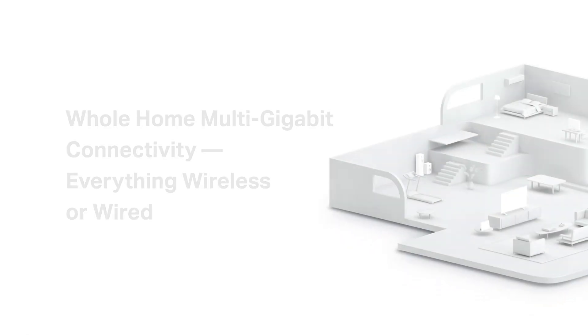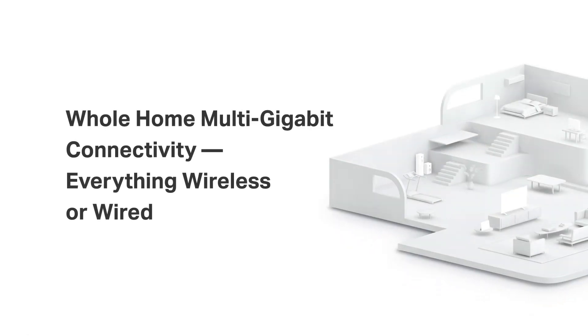With all of this, we have whole-home multi-gigabit connectivity, both wireless and wired.